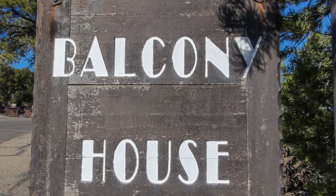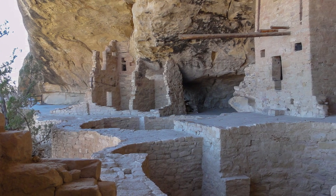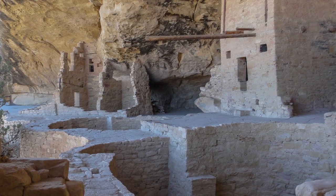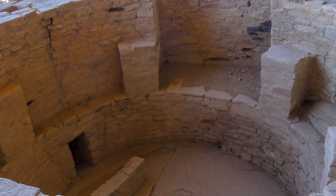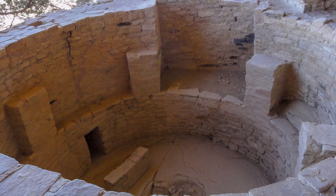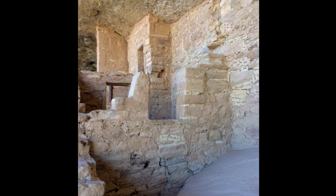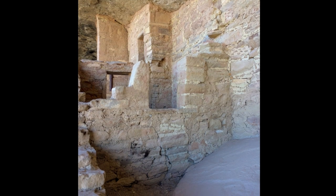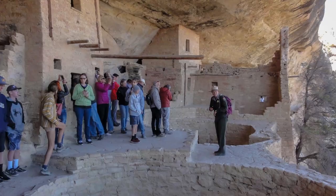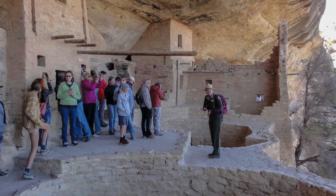There are a couple of tours you can take, and some may be closed for reasons like falling rocks or refurbishment. We went on the Balcony House tour, which was absolutely amazing. They take you right down to the houses — instead of looking from afar, you're actually inside them. You're stepping through what feels like a point in time, and it's just amazing to sit there thinking that years and years ago people built this to live here.